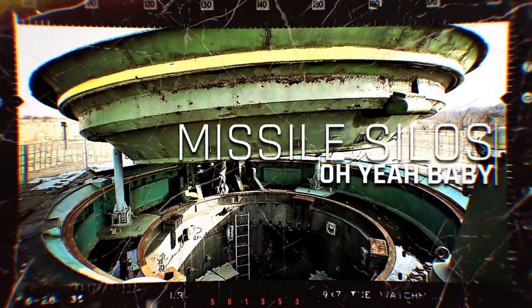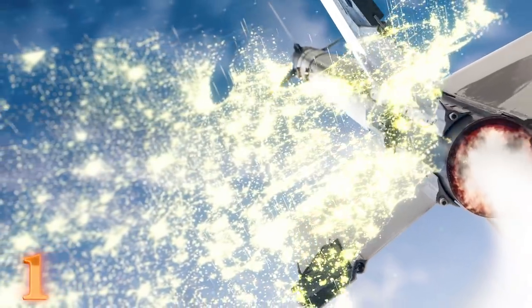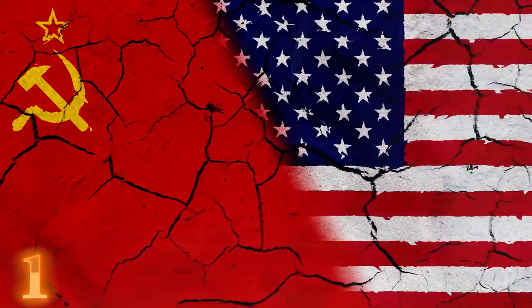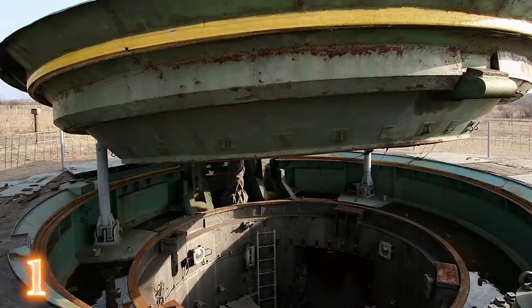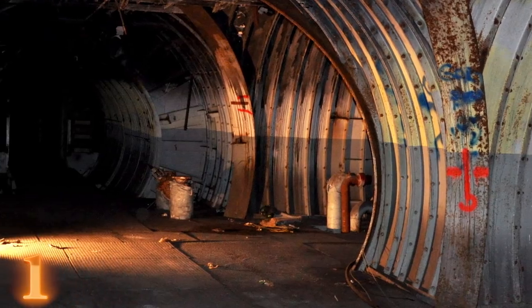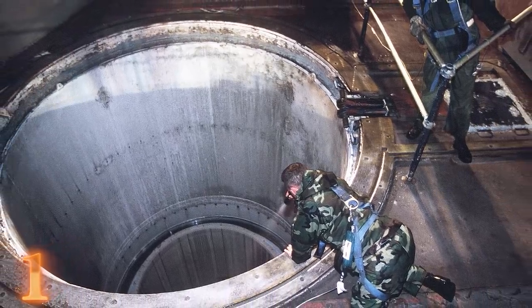Number one: missile silos. Originally, missile launch facilities, or missile silos, were built right out in the open. But then Russia launched Sputnik into orbit, thus beginning the Cold War, which made the US nervous. So these silos were moved underground. During the Cold War, it was believed there were about a thousand active silo missile bases, and now that number has decreased to somewhere around 500 — although we can't be completely certain, as their whereabouts are kept top secret.